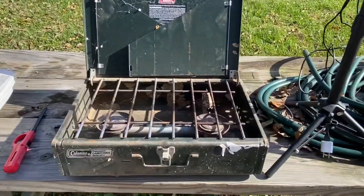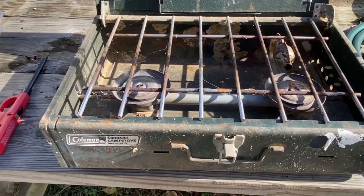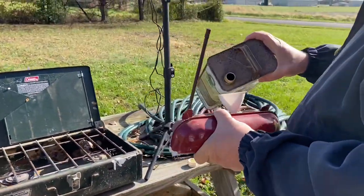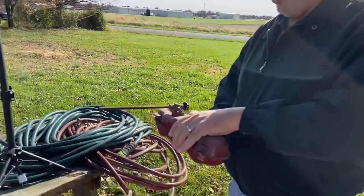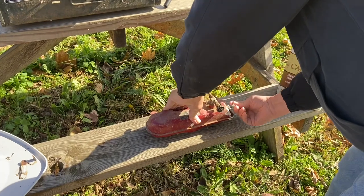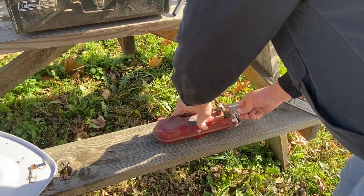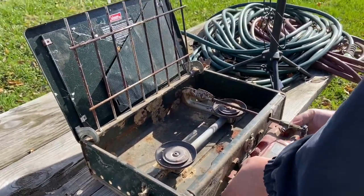Brent's going to help me get our stuff out and show you how we cook when we can't cook inside. Here's our camp stove Brent got out — it's dirty, we just pulled it out of the building. We're going to dust it up and he's going to see if it lights, make sure it doesn't need any repairs, and make sure we have plenty of fuel — we actually stock extra fuel. It uses Coleman camp fuel, and you have to pump up some air into the tank.